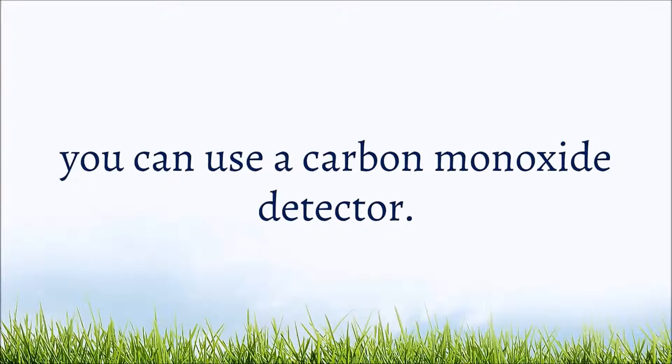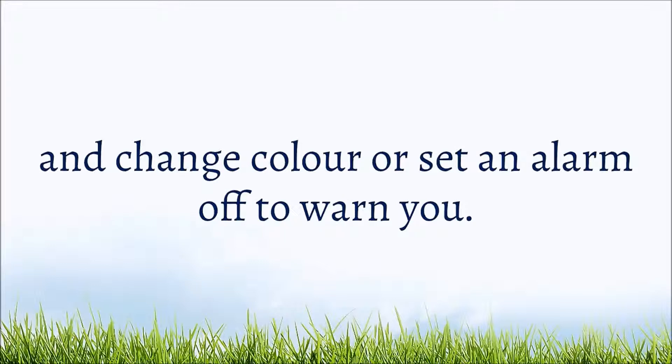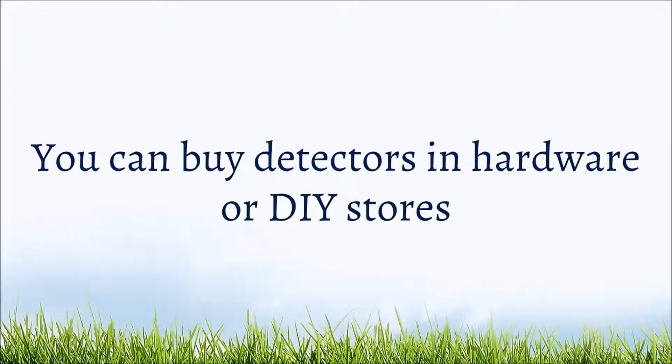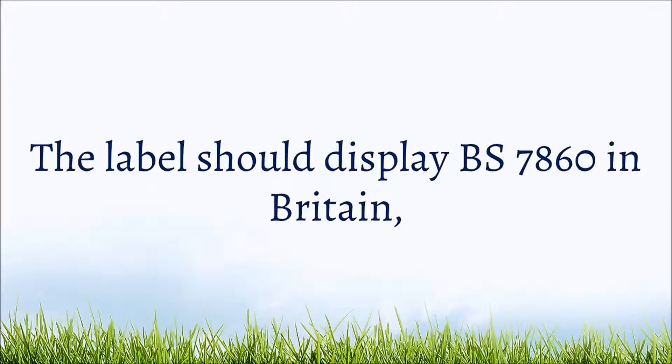To check for the presence of carbon monoxide, you can use a carbon monoxide detector. These detectors sense if there is any carbon monoxide in the air and change color or set an alarm off to warn you. You can buy detectors in hardware or DIY stores, and you should make sure it meets the correct standard before purchasing — the label should display BS7860 in Britain.